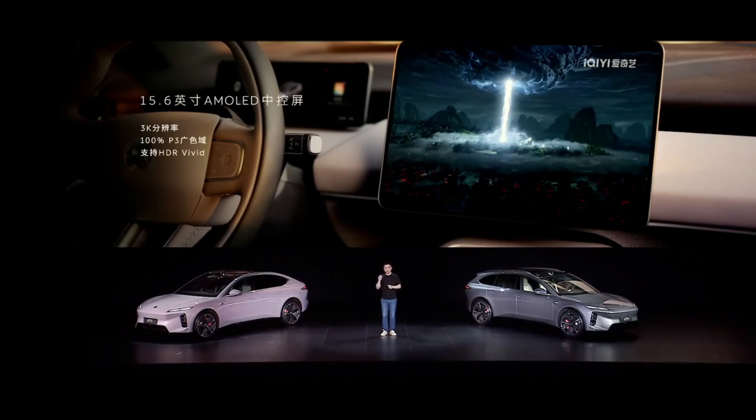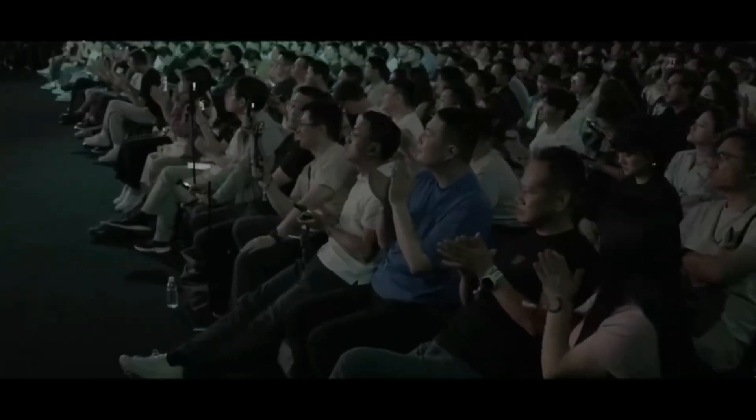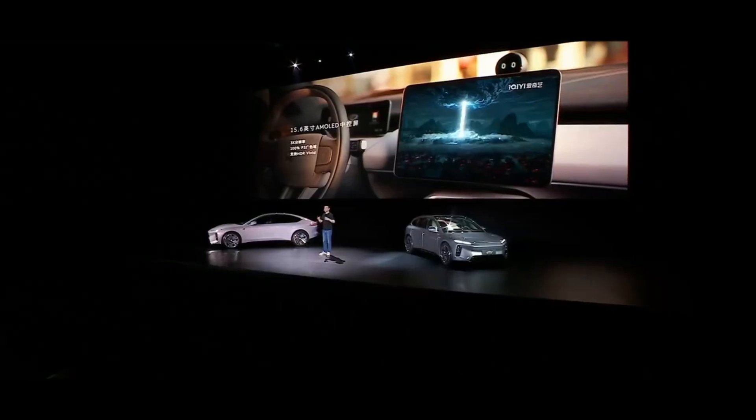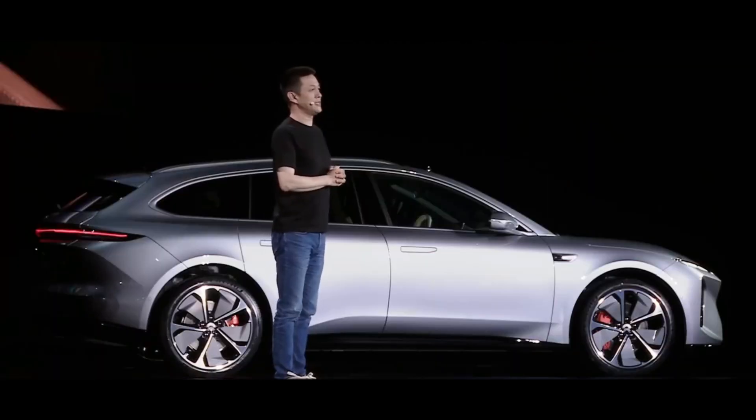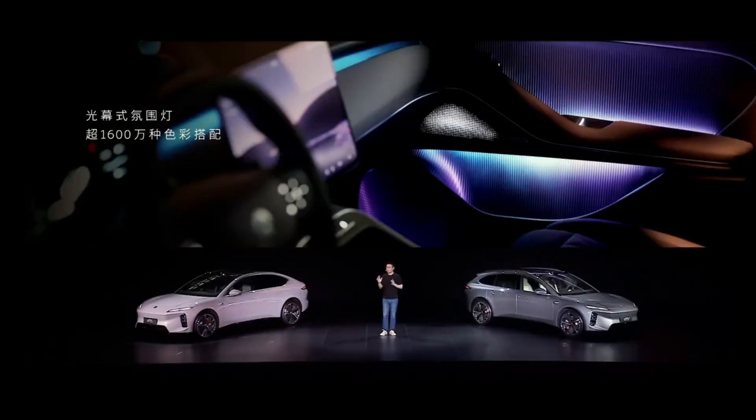What impressed me even more is their 3K resolution dual-layer OLED technology. Dual-layer OLED isn't just about stacking two screens — it uses different layers of light modulation to achieve deeper blacks and brighter whites. Previously, this technology was mainly used in high-end TVs. NIO's ability to apply it to cars demonstrates China's world-leading capability in supply chain integration.